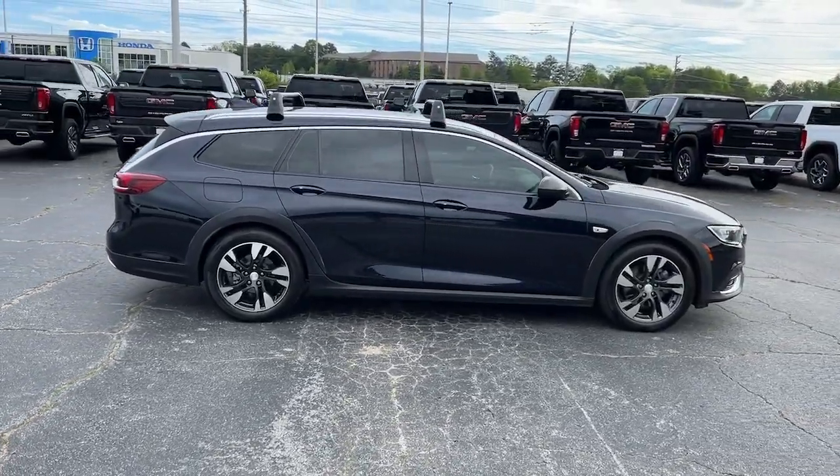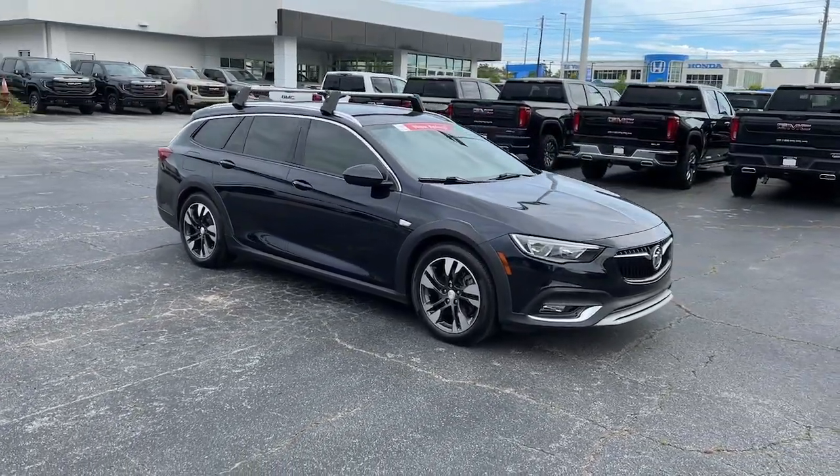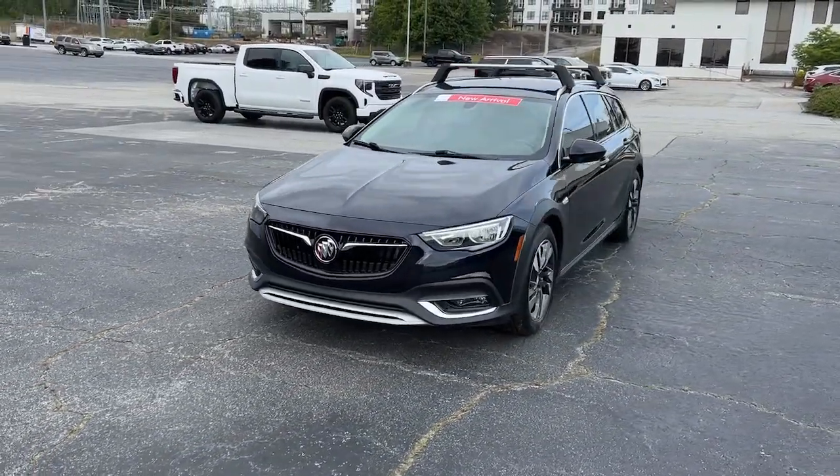These are just some of the great options this vehicle comes with: all-wheel drive, navigation system, keyless entry, remote engine start, keyless start, satellite radio, and a four-cylinder engine.